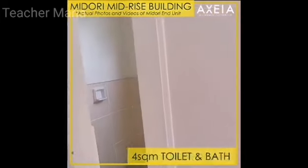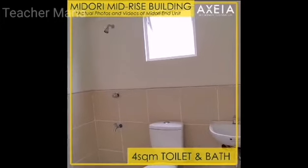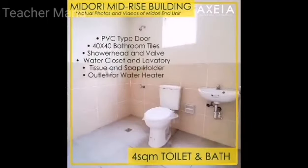The unit has one spacious toilet and bath of 4 square meters with PVC type door, flush type water closet, and lavatory. Outlet for water heater is also included.